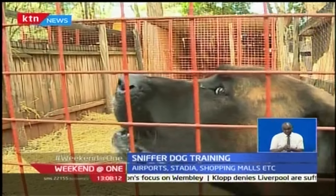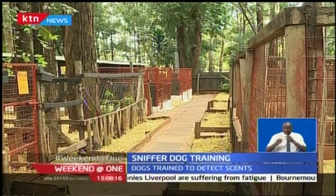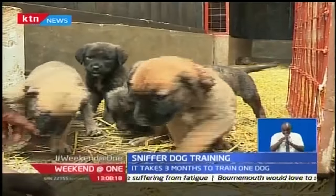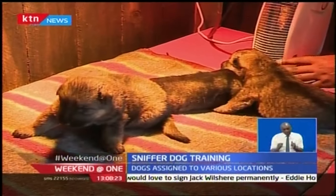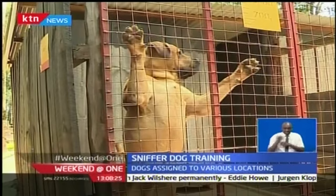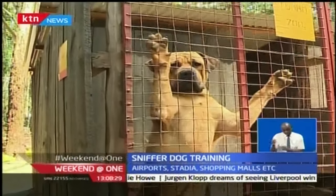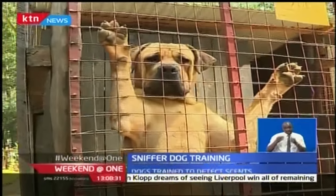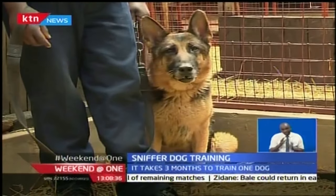At the KKE Canine Operations Center in Nairobi, the process begins at the maternity kennels, where puppies are born and bred. This litter, the latest arrival, is just days old. In about eight weeks, they will move to a kennel for older puppies, such as Tarbo, who is only a year old, before the training begins after they are weaned by their mothers.